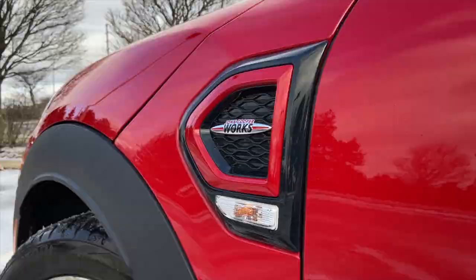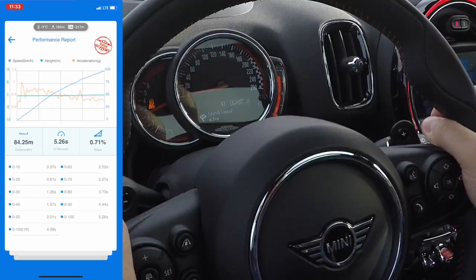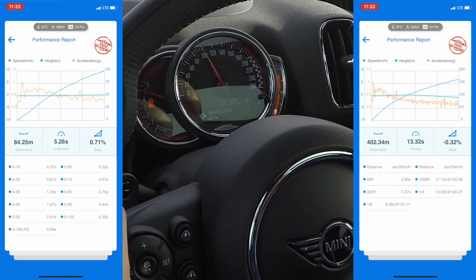That means this thing finally moves as fast as the John Cooper Works nameplate deserves — and probably sounds as good too. With the help of launch control it can hit 100 kilometers an hour in 5.1 seconds. Even in these atrocious conditions today in ice and snow, we did 5.2, which is crazy good.